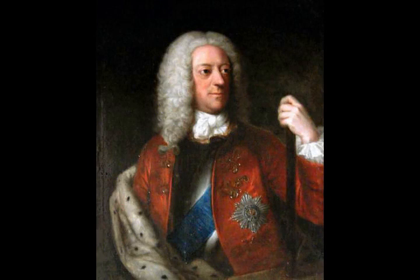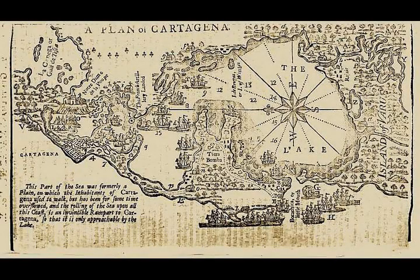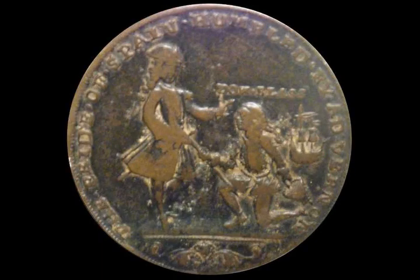Of the 3,600 American colonists who had volunteered, lured by promises of land and mountains of gold, most died of yellow fever, dysentery, and outright starvation. Only 300 returned home, including Lawrence Washington, who renamed his Virginia plantation Mount Vernon after Admiral Vernon.